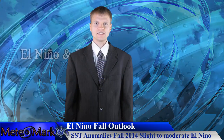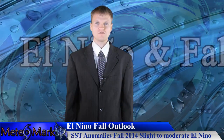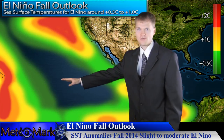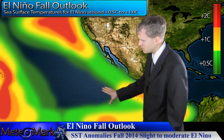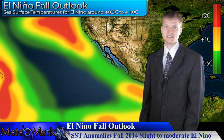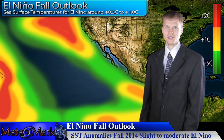This is a 2014 Fall Weather Outlook combined with special El Niño weather coverage. Let's take a look at the equatorial eastern Pacific where we see those temperature anomalies associated with El Niño — about half a degree Celsius to three-quarters of a degree Celsius above normal. That's enough for a slight to low and moderate El Niño.